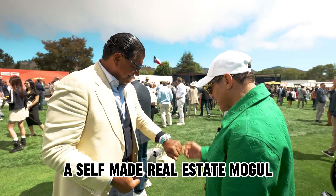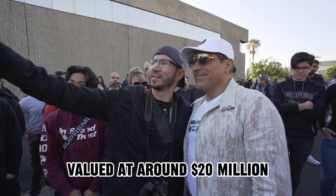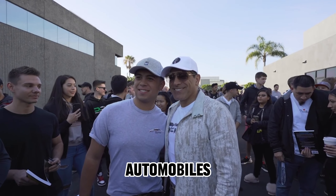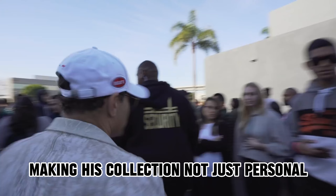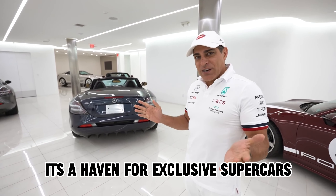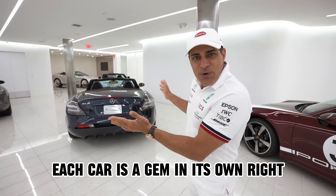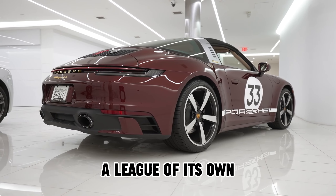Manny Koshpin, a self-made real estate mogul, has built a car collection that mirrors his success. Valued at around $20 million, his garage is a testament to his passion for high-end automobiles. With 4 million social media fans, Manny shares his love for cars, making his collection not just personal but a source of inspiration for many. His garage is a haven for exclusive supercars — from Bugatti to Rolls-Royce, each car is a gem in its own right. Limited editions elevate their value, making Manny's collection a league of its own.